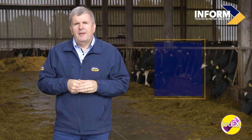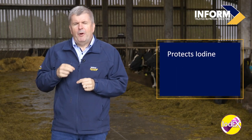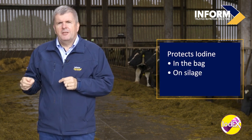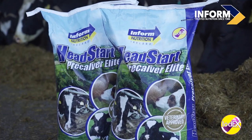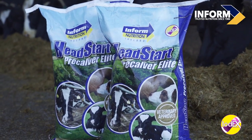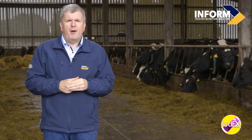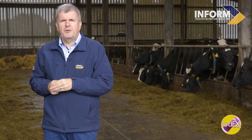This coating protects the iodine and prevents its volatilization in the bag, on silage, or when it's added to feed. All our pre-calver supplements contain Iodex. Further information can be obtained from In Farm Nutrition or any of our nutritionists.